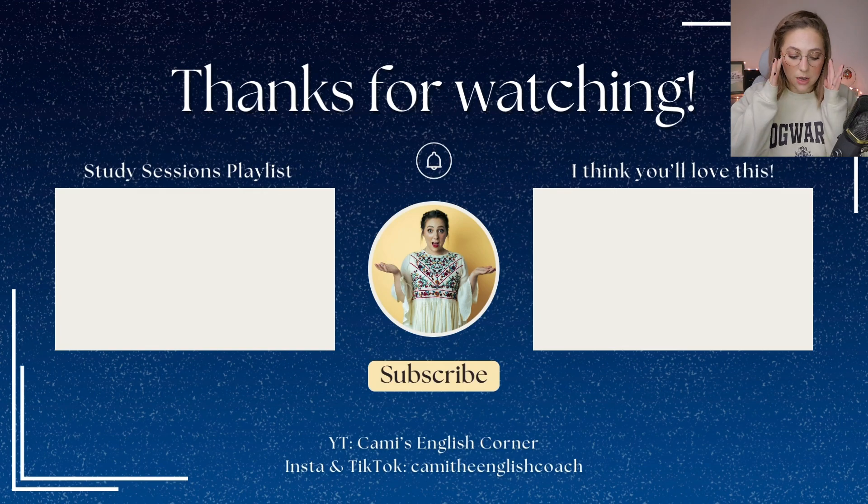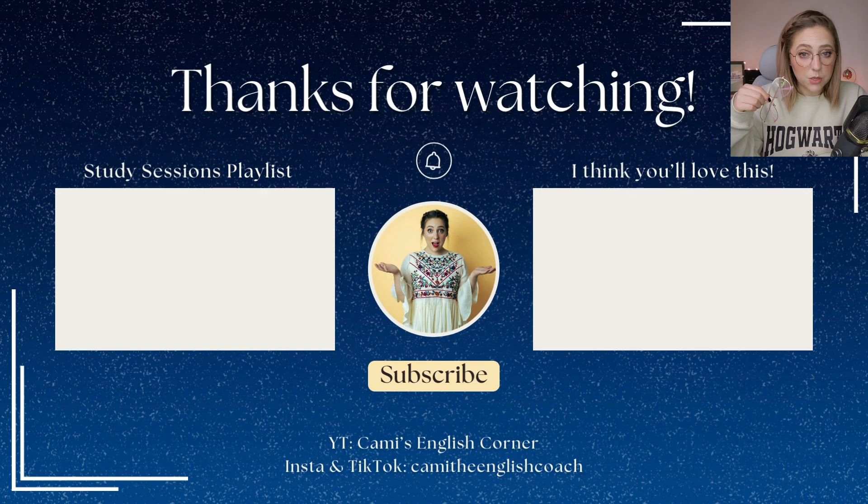Did you notice that I've got my Harry Potter style glasses to go with my Hogwarts Harry Potter sweatshirt? I was going to wear my regular blue light computer glasses, but someone said that I looked like Jeffrey Dahmer in a previous video where I wore these, and that was pretty rude. Think twice about what you comment in people's videos, because it's not nice to say those kinds of things.